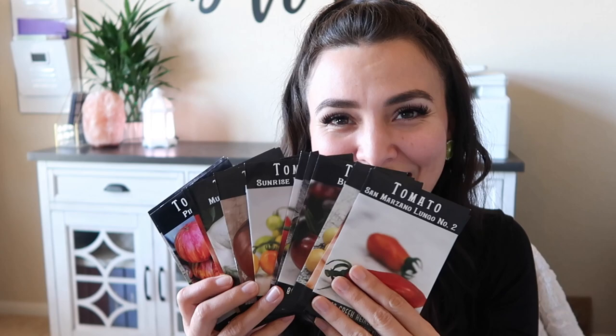Let's head on over to tomatoes. Let me show you what I have from Baker Creek. I said I was going to do Tomatillo, and I'm going to give it a try again — we're going to go with the Rio Grande Verde.